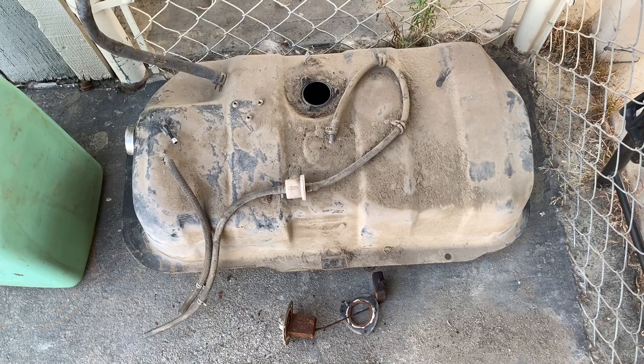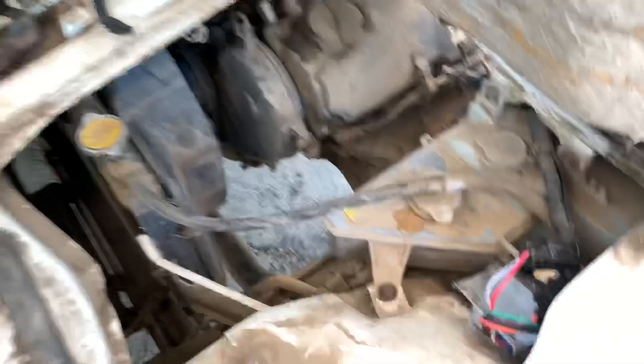The only thing we've really done to this thing, other than cleaning the carburetor just to get it running, is this right here — just a little sneak peek of what's to come. We'll do a quick review on it later in the video.